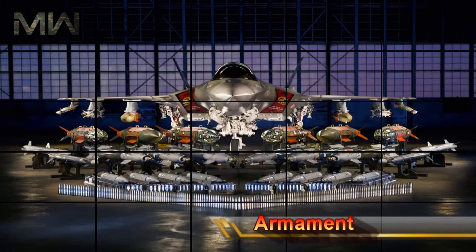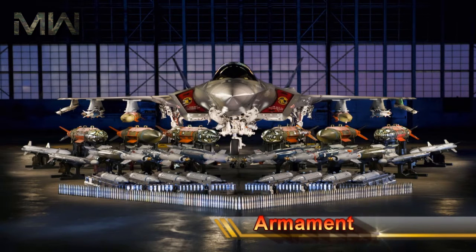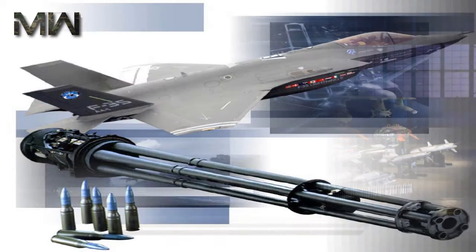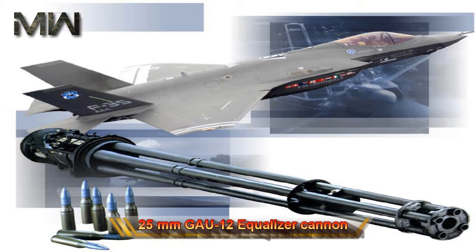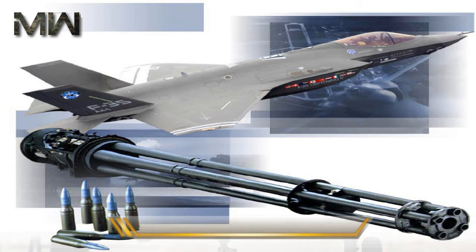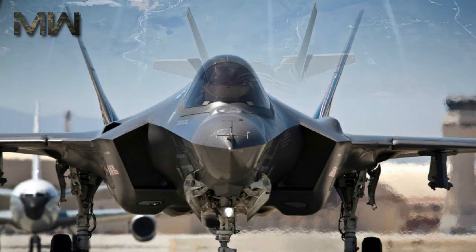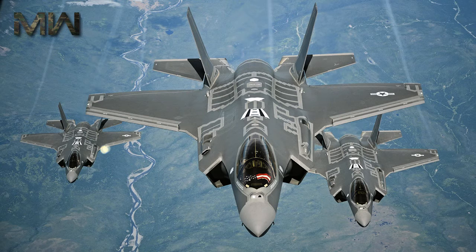The Armament. The F-35A is armed with a GAU-22A, a four-barrel version of the 25mm GAU-12 Equalizer Cannon. The cannon is mounted internally with 182 rounds for the F-35A, or in an external pod with 220 rounds for the F-35B and F-35C.